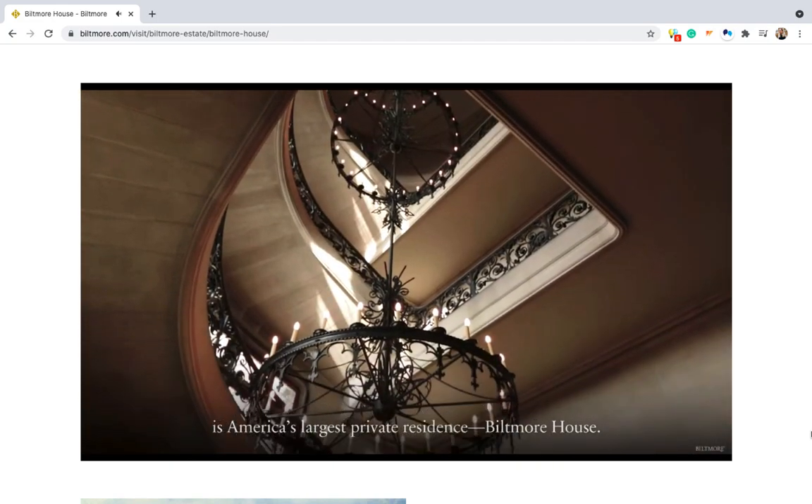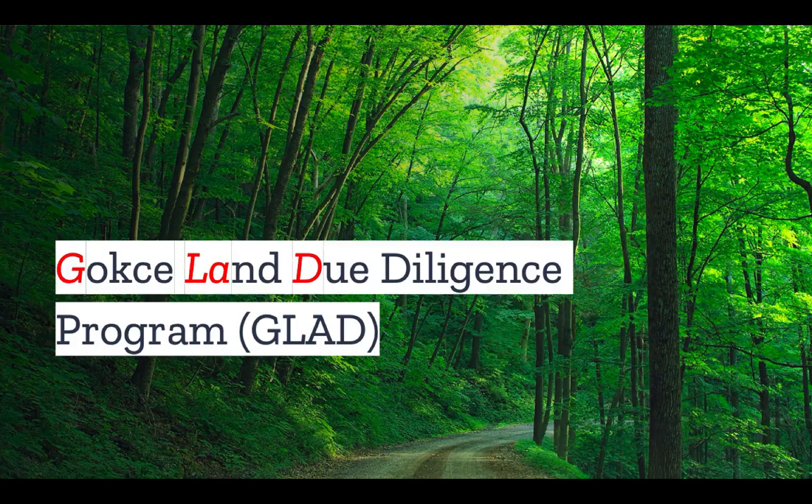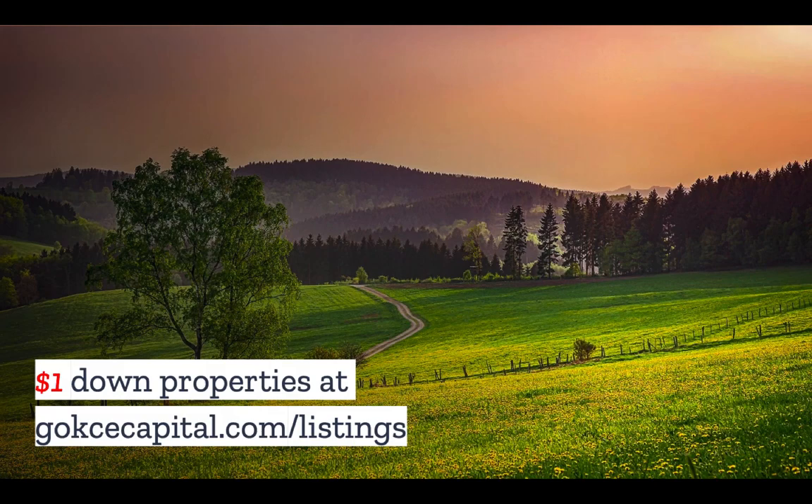But what do you think? How much land do you need? Let us know in the comments. Did you like this video? You're going to love our Gokche Land Due Diligence Program. We'll make you a land due diligence expert in just seven days. Check it out at gokchecapital.com/glad. And while you're at our website, don't forget to explore our $1 down listings at gokchecapital.com/listings.